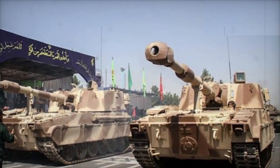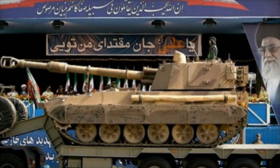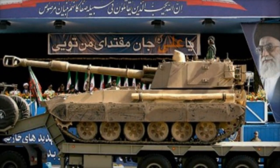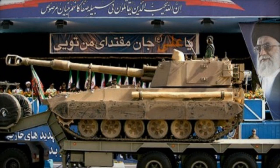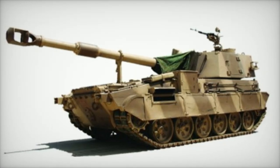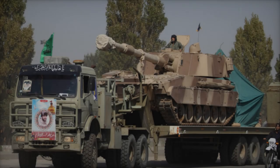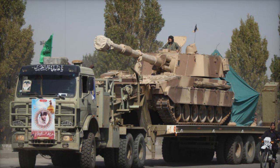The vehicle is powered by a 700-horsepower diesel engine, resulting in a power-to-weight ratio of 19.4 horsepower per ton, allowing it to reach a top speed of 65 km/h on highways and 30 km/h off-road. It is capable of overcoming vertical obstacles of up to 800 mm, crossing trenches of 2,400 mm, and fording water up to 1.2 meters deep.